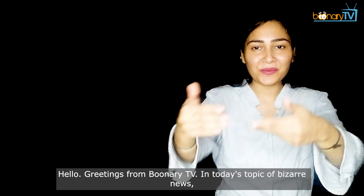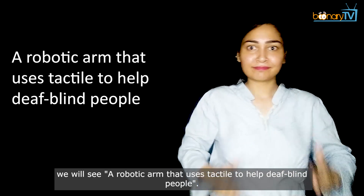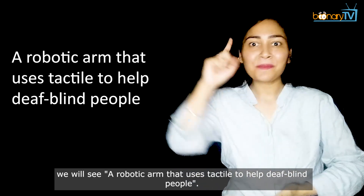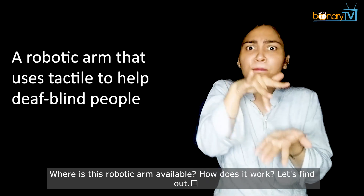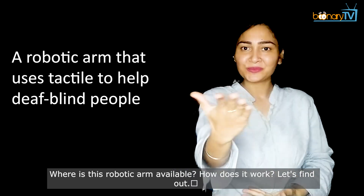Hello, greetings from Boonari TV. In today's topic of bizarre news, we will see a robotic arm that uses tactile to help deaf-blind people. Where is this robotic arm available? How does it work? Let's find out.